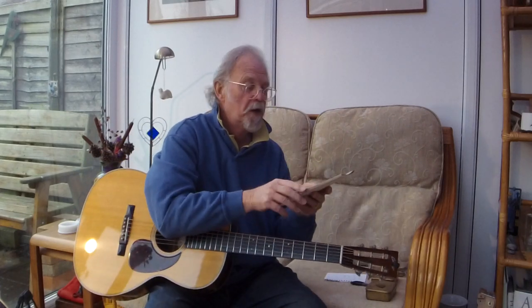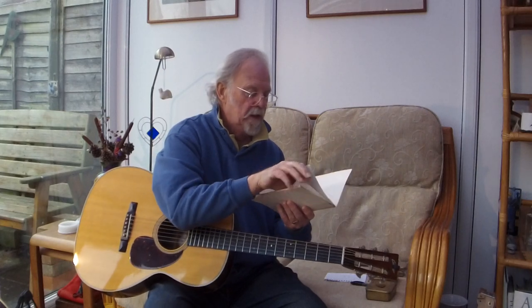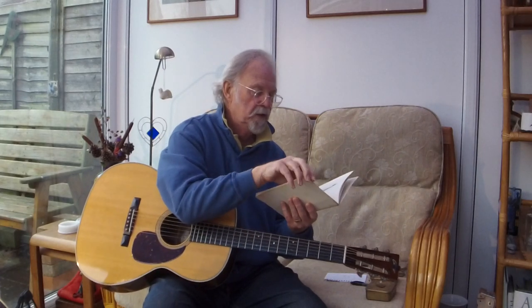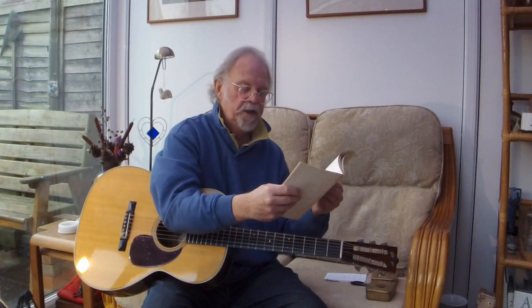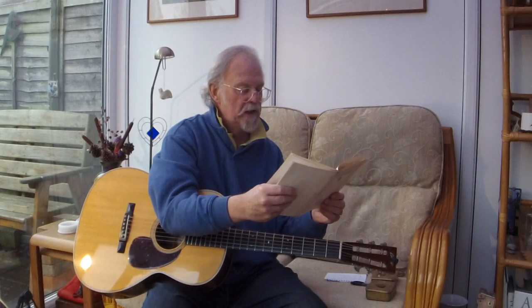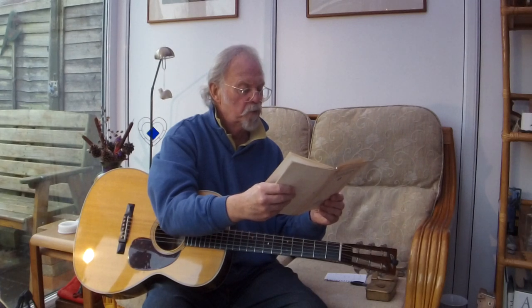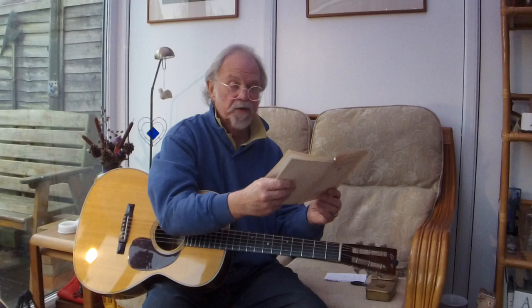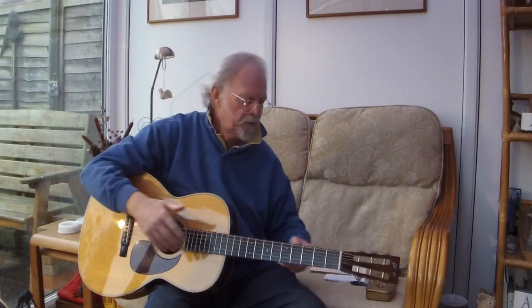I have my 1924 Martin catalogue and I'm going to look up the Style 28VS, which was $80 in 1924. It had a 1 7/8 nut width and the scale was — as it is today — 25.4, 25.5 on the Collings.